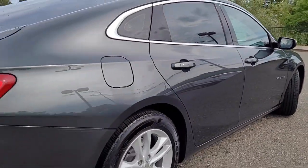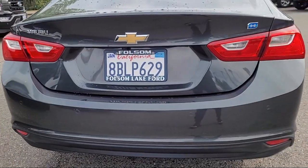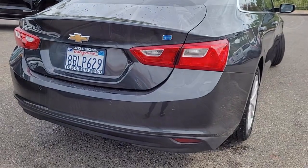Chevrolet MyLink AM-FM stereo with navigation, forward collision alert, premium cloth seat trim, and has less than 80,000 miles on the odometer.